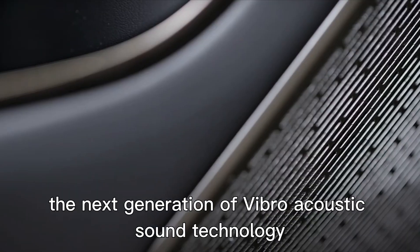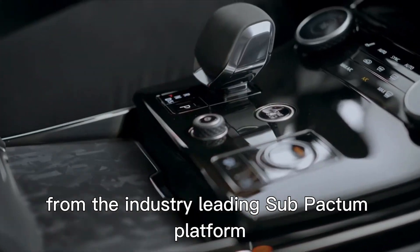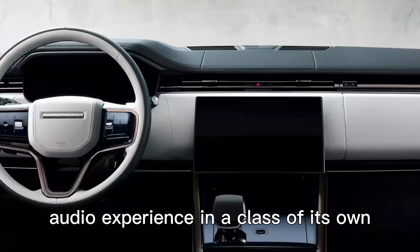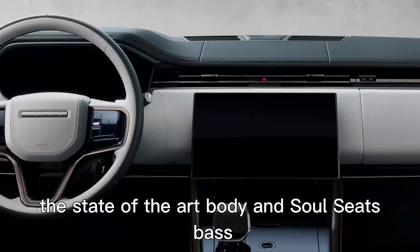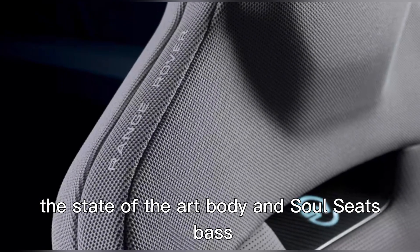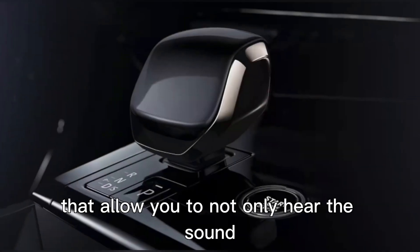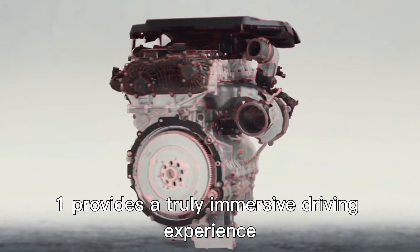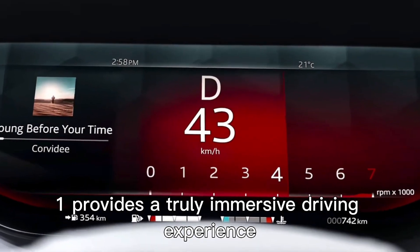The next generation of vibroacoustic sound technology from the industry-leading Subpactum platform delivers a multi-sensory audio experience in a class of its own. The state-of-the-art body and sole seats offer six wellness programs that allow you to not only hear the sound but also feel it. The Range Rover Sport SV Edition 1 provides a truly immersive driving experience.